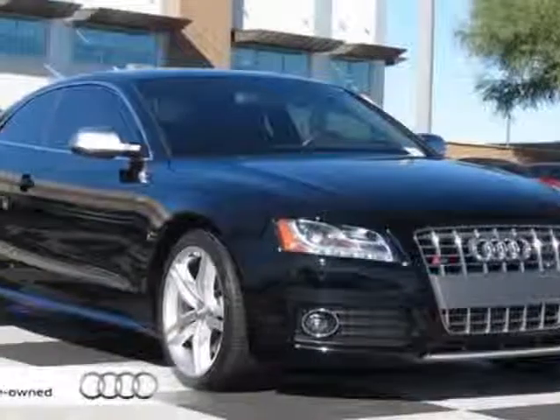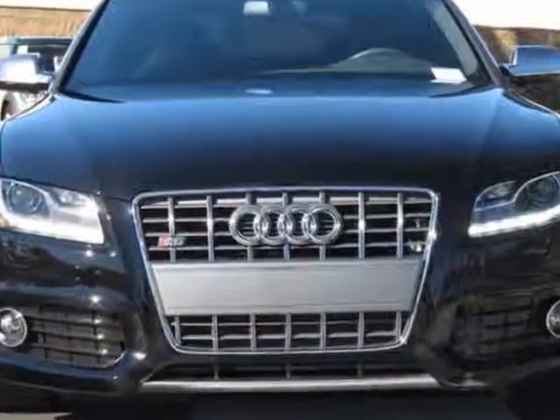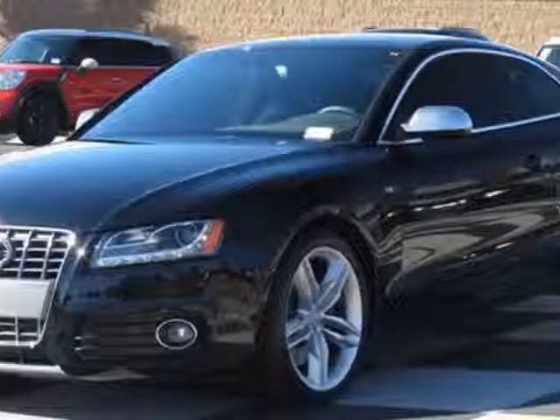Take a look at the certified pre-owned 2011 Audi S5. Carfax has certified this S5 as having one owner. This S5 has just under 11,000 miles.